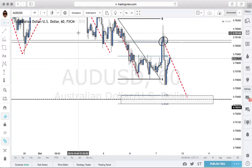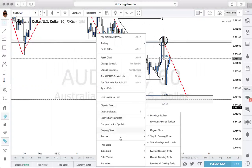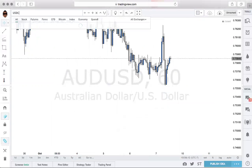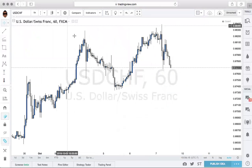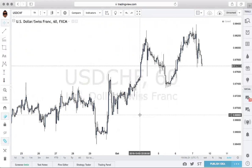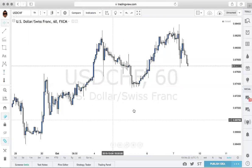Another fantastic trade that I believe we took advantage of was gold — we were buying gold every time it dipped down, which was pretty cool. But now, moving on to what we're taking a look at here, we've focused our attention on the Dollar Swiss. The reason why is that on the Dollar Swiss, we do have this uptrend forming here.